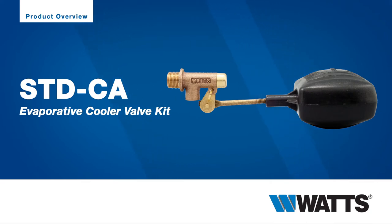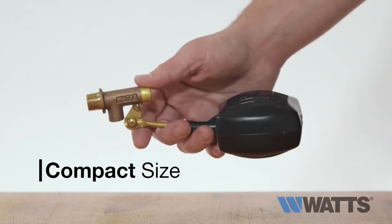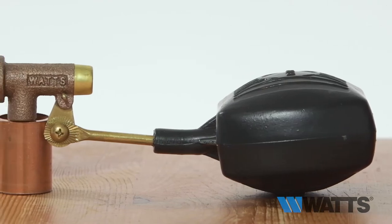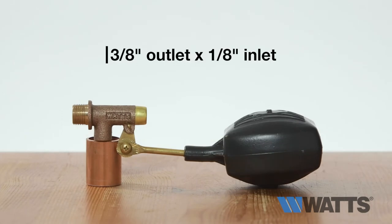The Watts heavy-duty cooler valve is used for commercial and industrial air conditioning and refrigeration applications. Perfect for tight spaces and small tank applications, this heavy-duty float valve features a bronze body for durability. They're only available in one size, with 3/8-inch outlet by 1/8-inch inlet.